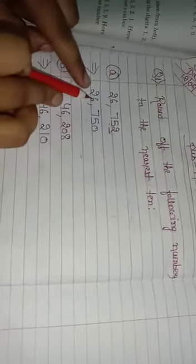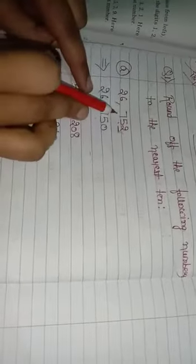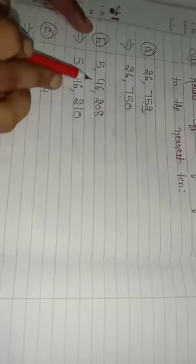So for 26,752: we write 2, 6 — with a comma — then on the hundreds place write 7, tens place write 5, and ones digit write 0. So 26,752 rounded to the nearest 10 is 26,750.